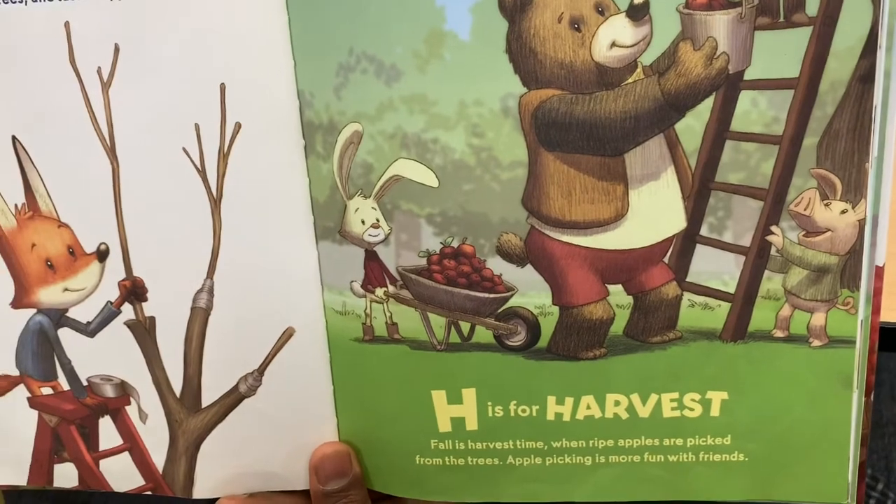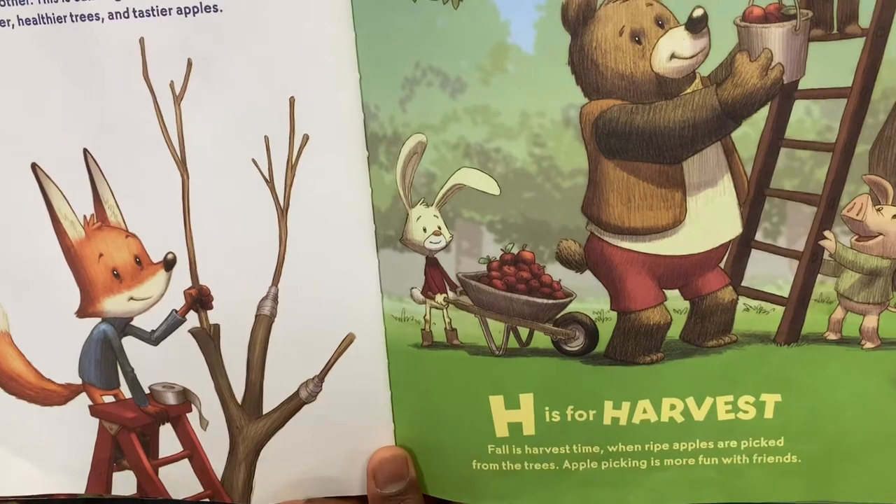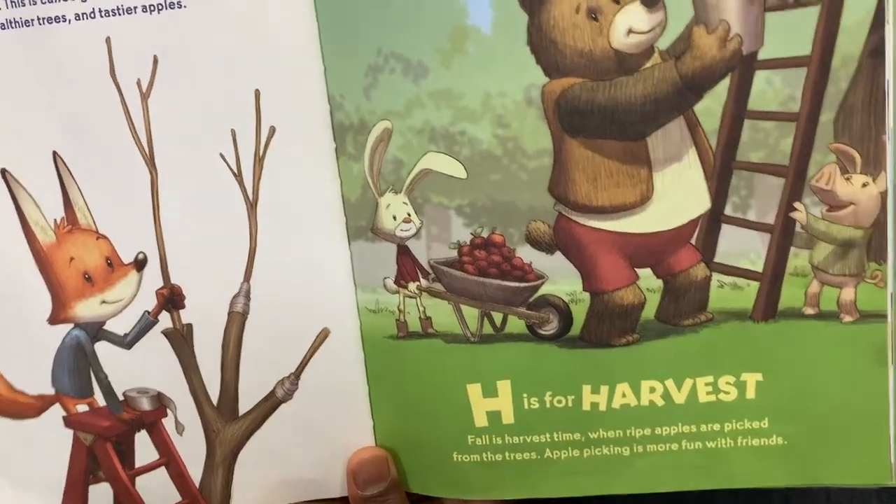H is for Harvest. Fall is Harvest time. When ripe apples are picked from the trees, apple picking is more fun with friends.